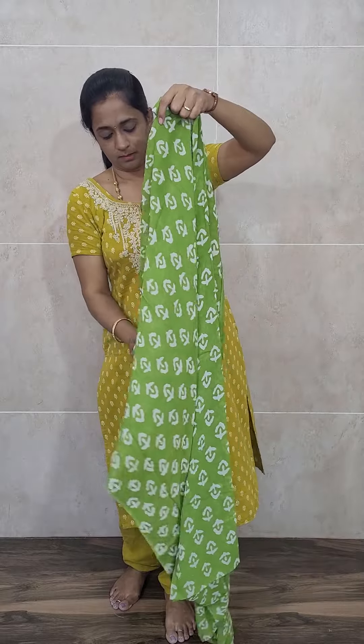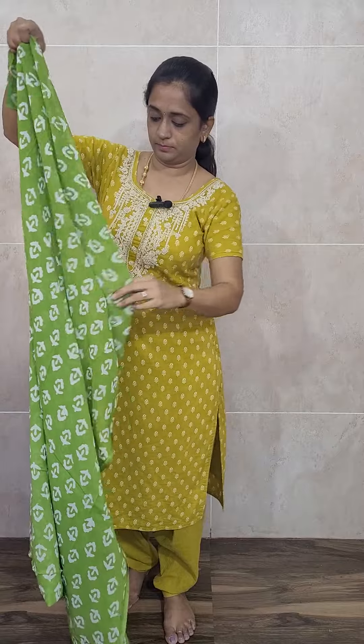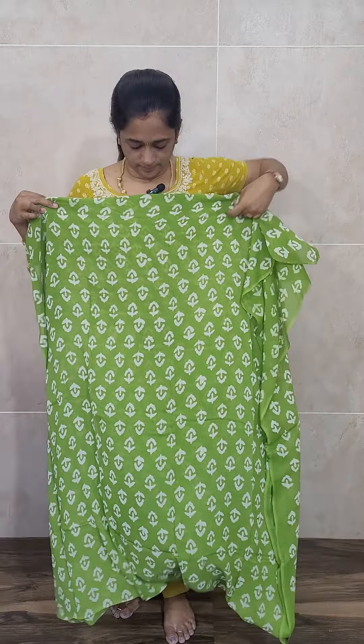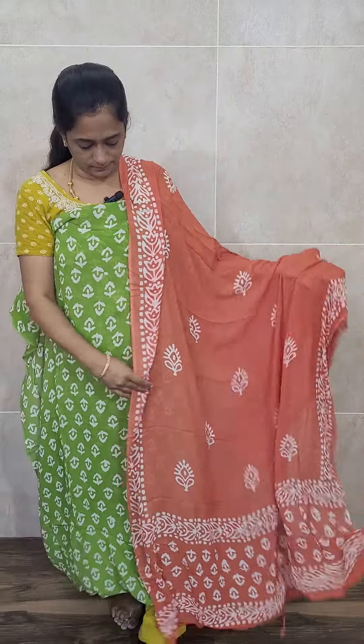We have one more combination — a green color top with an orange color dupatta and bottom. The top will be a very beautiful light orange color — not a bright fanta orange, but a light orange. Priced at just 1350 with free shipping. All free-flowing georgette, with a complete batik dupatta also in georgette with complete batik prints, and the bottom is plain georgette.